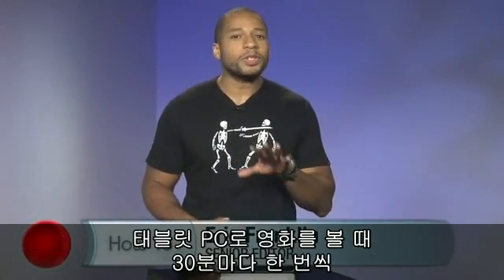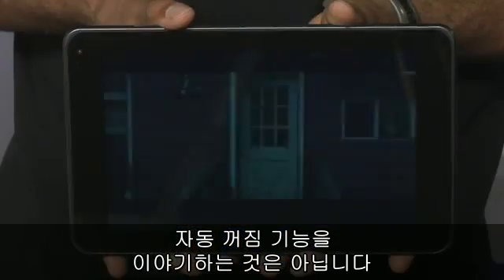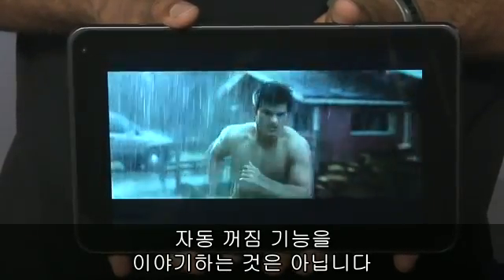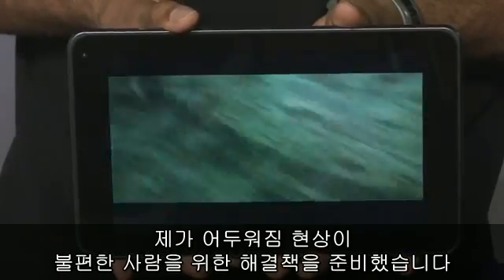There's nothing worse than watching a movie on your tablet only to have the screen dim every half hour. I'm not referring to sleep mode, which would actually be worse. Okay, there are worse things than screen dimming, but if screen dimming is annoying you, I've got the remedy to stop it in its tracks.